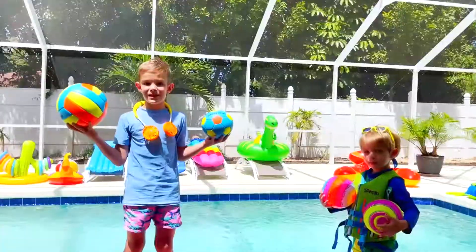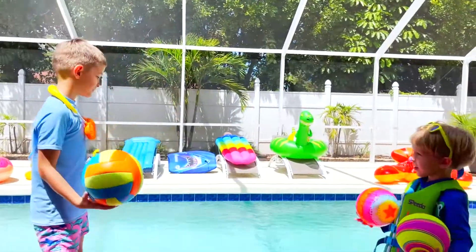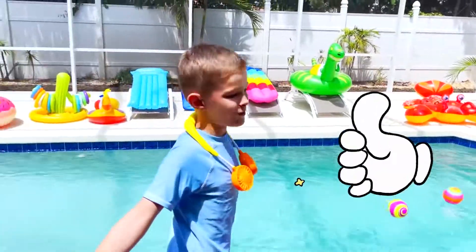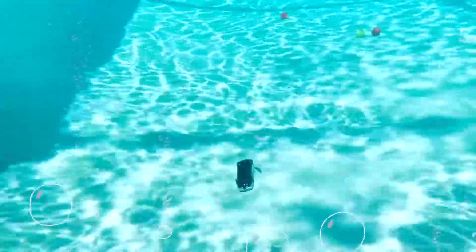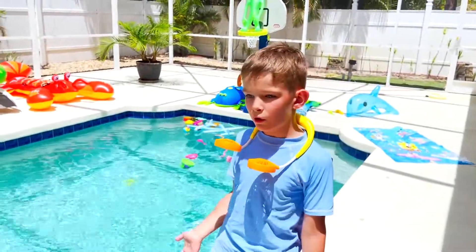Cool! Let's see if the balls will sink or float. They float! How about cars? Cars sink, motorcycle floats.